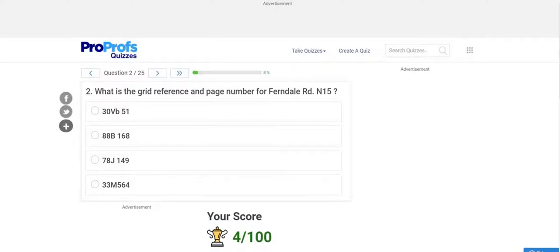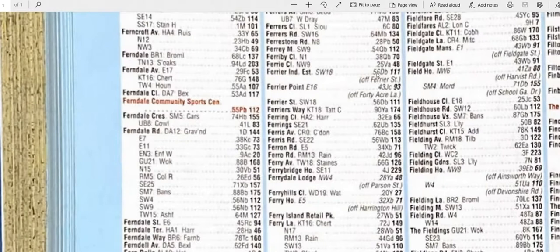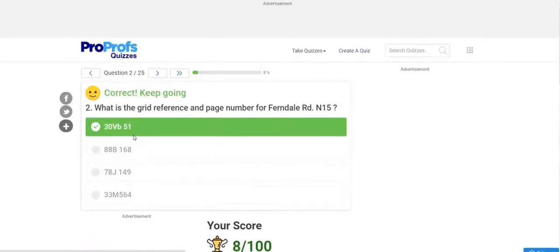Please pause the video and find the grid reference and page number for Fern Daly Road, N15. Go to the index and find 'FER', then look for the N15 entry. The answer is page 30, grid reference VB 61. Hope you got that answer as well.